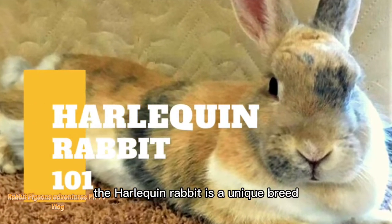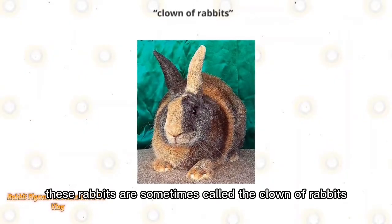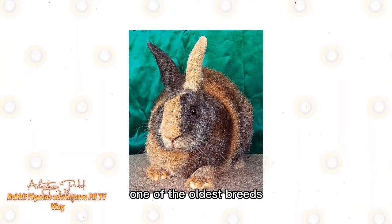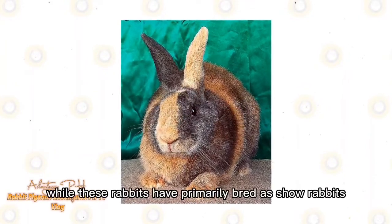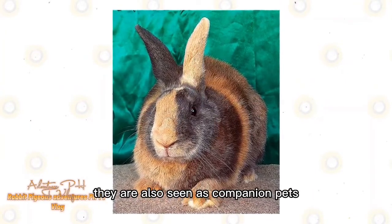The Harlequin Rabbit is a unique breed known for its coat colors. These rabbits are sometimes called the clown of rabbits due to their distinctive colors and markings. One of the oldest breeds, the Harlequin was developed in France in the 1880s. While these rabbits have primarily been bred as show rabbits thanks to their wonderful coat, they are also seen as companion pets.